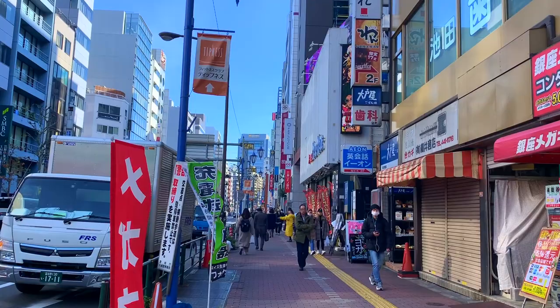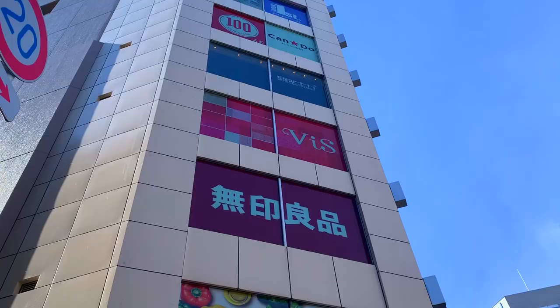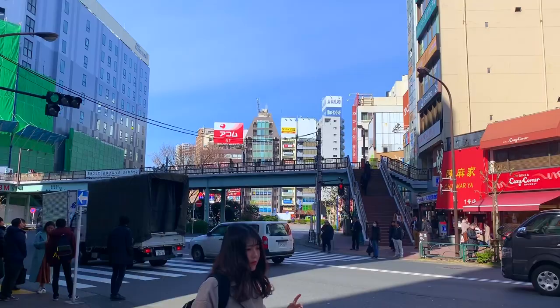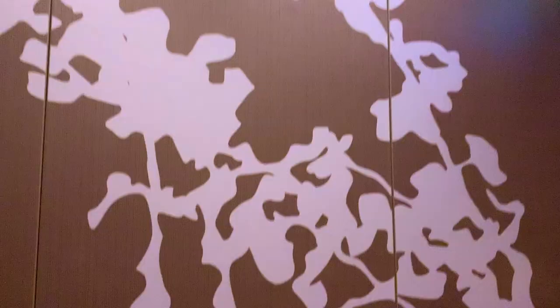It's only about a three minute walk from the JR station. You can take the Yamanote line, which is super easy. The fastest shortcut is if you go to the JR station on the fourth floor of Remy Tokyo.